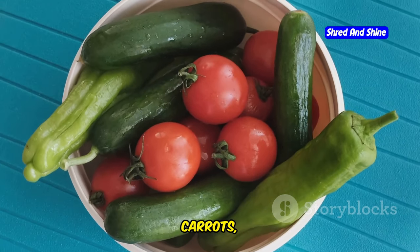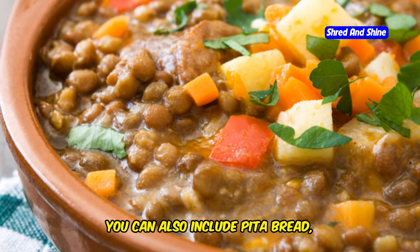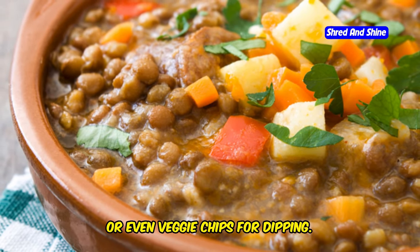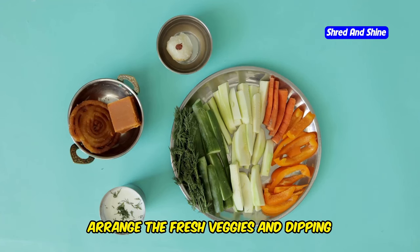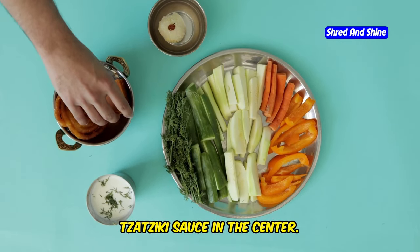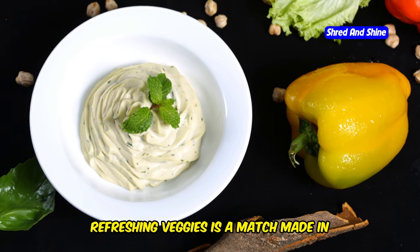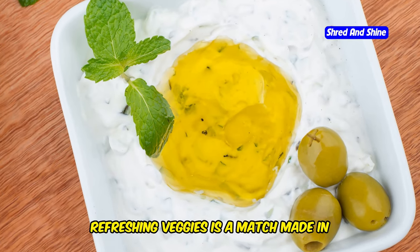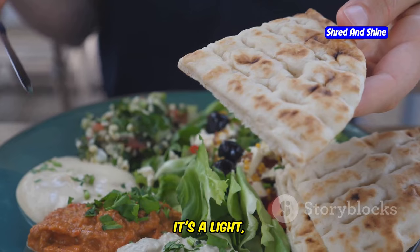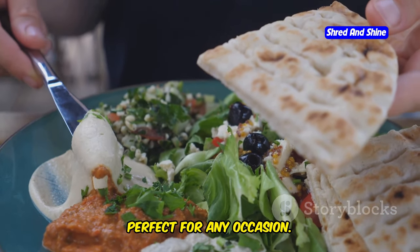Slice up some crunchy cucumbers, carrots, bell peppers, and cherry tomatoes. You can also include pita bread, crackers, or even veggie chips for dipping. Arrange the fresh veggies and dipping options on a platter and place the bowl of tzatziki sauce in the center. The cool, creamy tzatziki sauce paired with the crisp, refreshing veggies is a match made in culinary heaven. It's a light, refreshing, and incredibly flavorful dish that's perfect for any occasion.